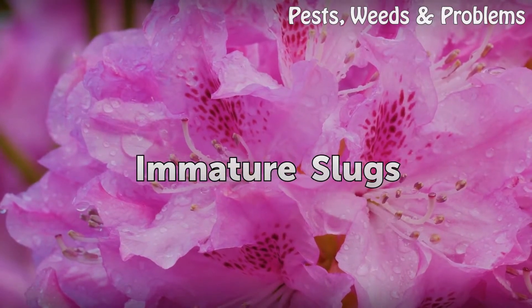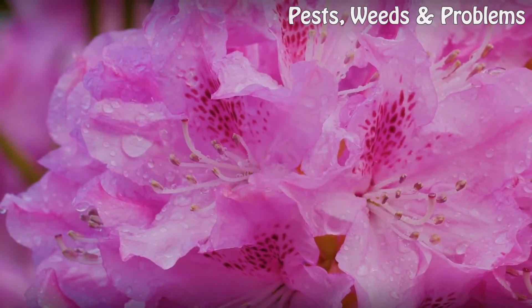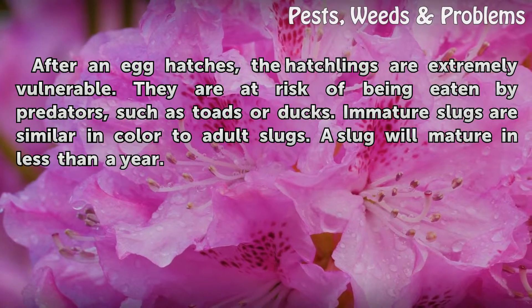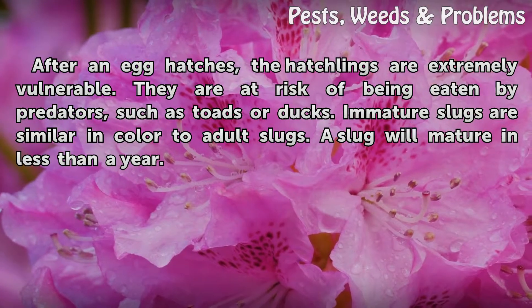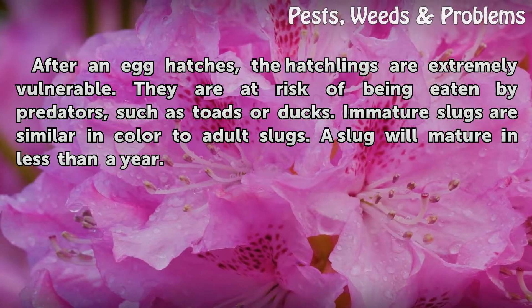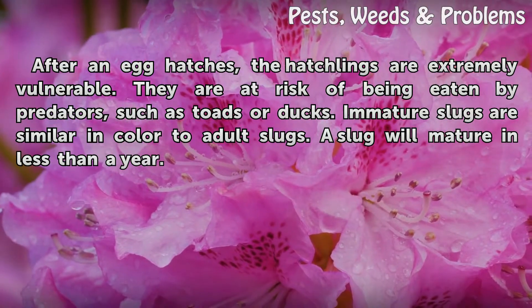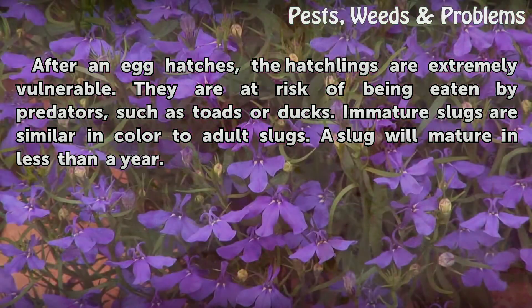Immature Slugs. After an egg hatches, the hatchlings are extremely vulnerable. They are at risk of being eaten by predators, such as toads or ducks. Immature slugs are similar in color to adult slugs. A slug will mature in less than a year.